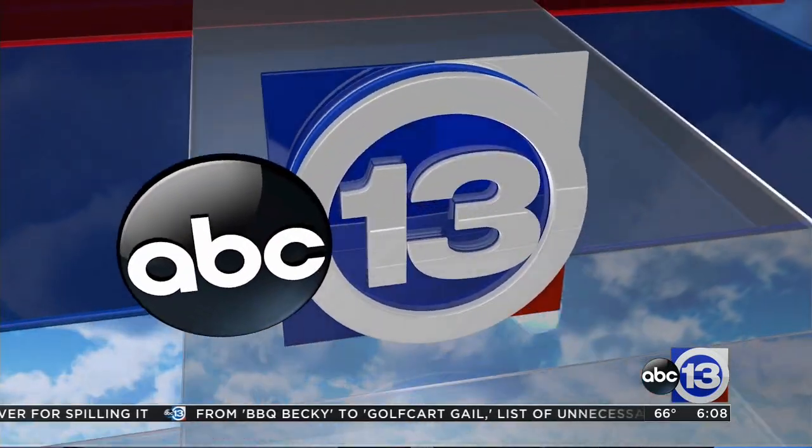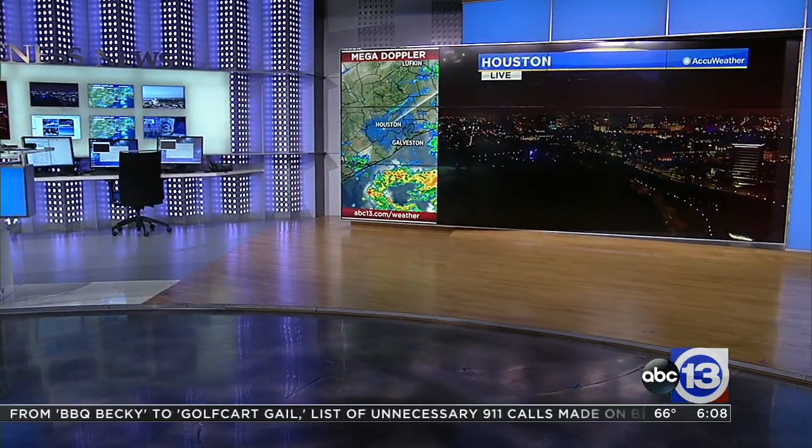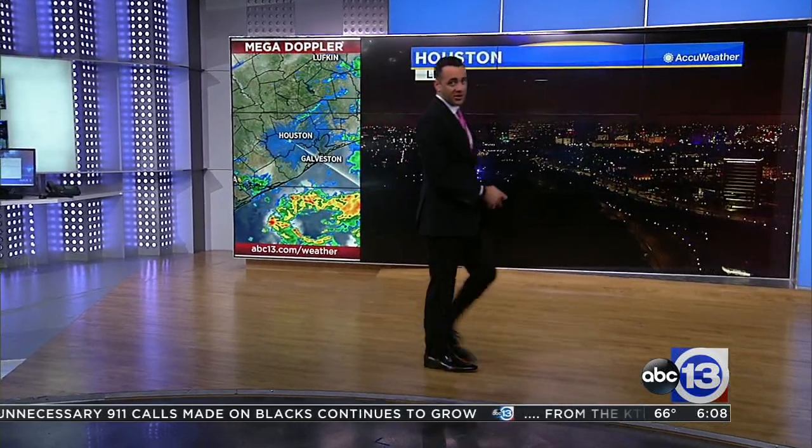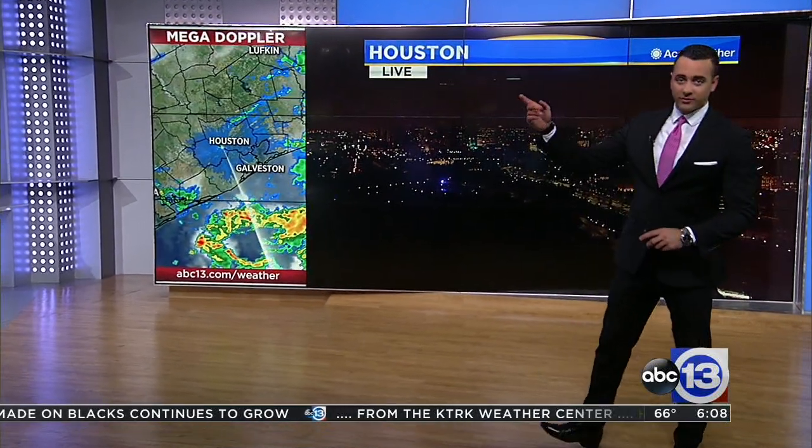We did drop some moderate rainfall and had all that lightning. Belair down towards West U and back towards Katy — the western sides of the metro saw this. We've got so much rain that has fallen and we've got that humidity returning.